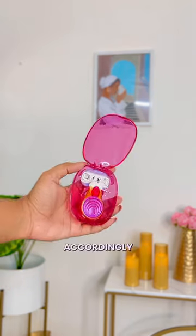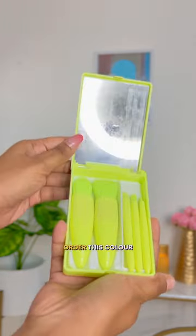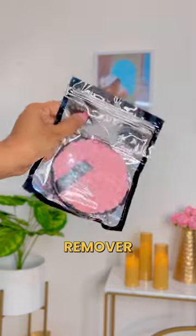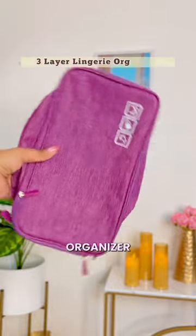Then this makeup brush — really compact, saves a lot of space, but the material is not so good. Also, I did not order this color, so a little disappointed. As a bonus, they sent this makeup remover.